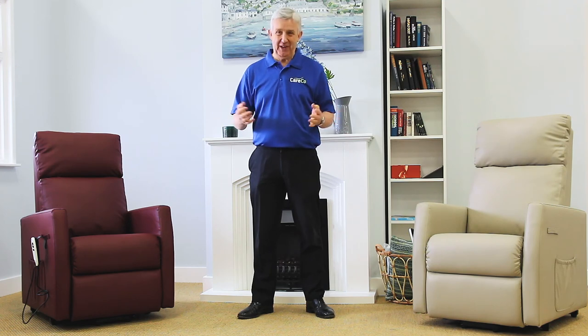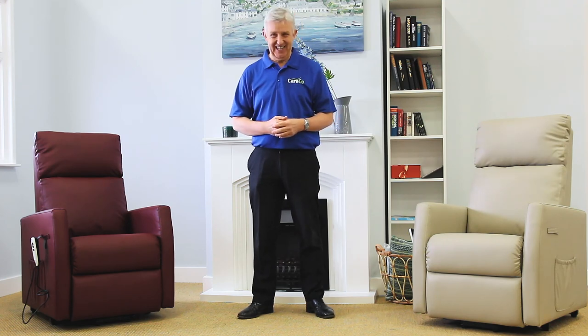The Montpellier, part of the wider range of riser recliners from Careco. For more details have a look at careco.co.uk, pop into one of our showrooms or give us a call. Thanks for watching, take care.